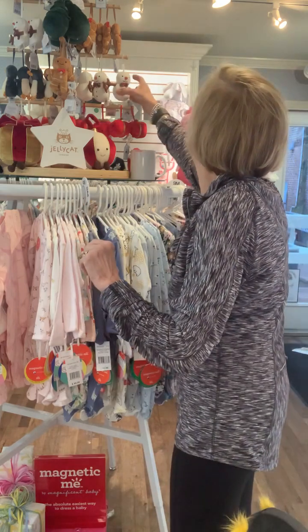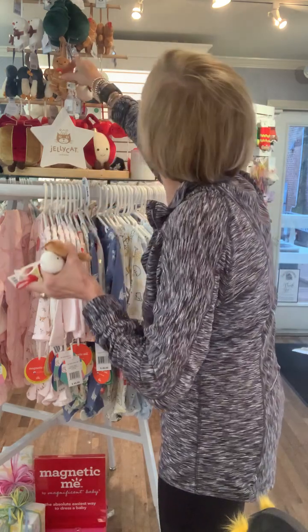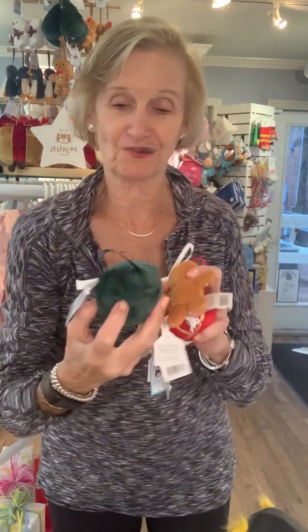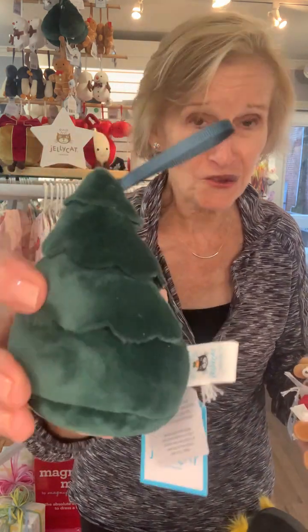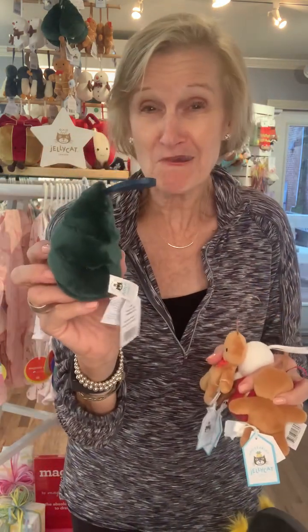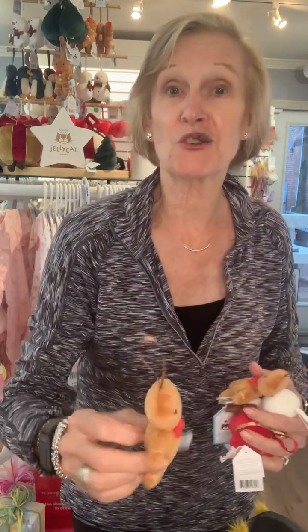I just want to show you a few of these ornaments — they are just adorable. First of all, a holiday tree. These ornaments from JellyCat are $12.50. They are so cute, so soft. This would look dynamite tied on top of a package or just in a little gift bag. We have a little tree, and I don't want to ruin Karen's display, but we also have a little gingerbread man.